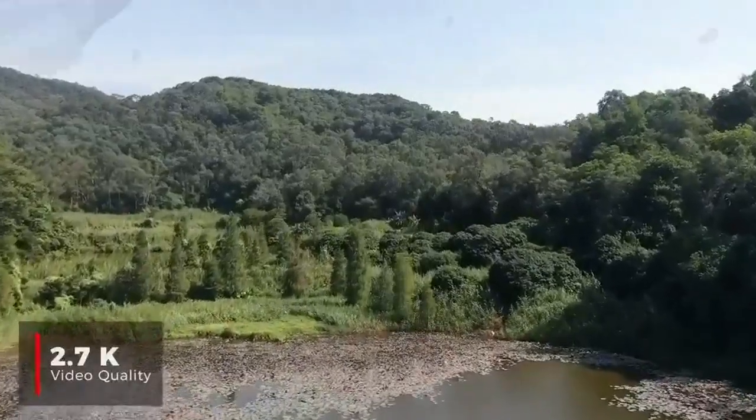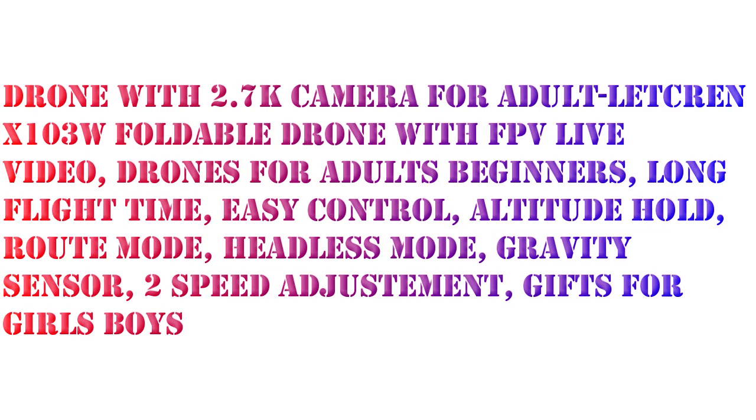Hello, I want to share the Letcren Drones with 2.7K camera for adults — the X103W foldable drone with FPV live video, for adults and beginners.